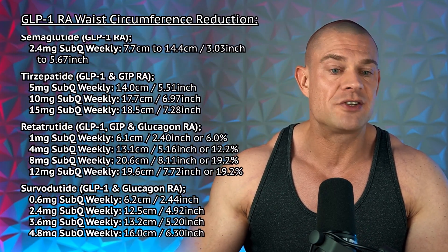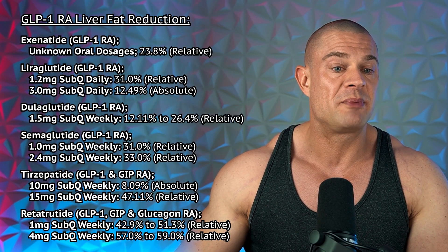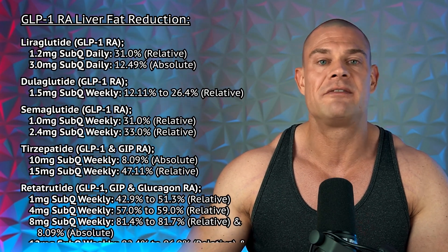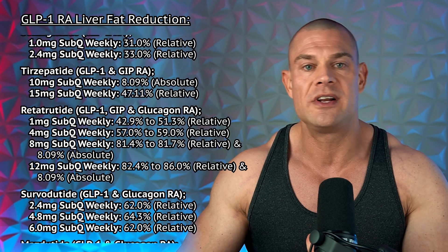A little bit more information was available there. Then regarding GLP-1 receptor agonists and liver fat reduction, whether that's relative liver fat reduction or absolute, liver fat reduction is shown as a percentage.